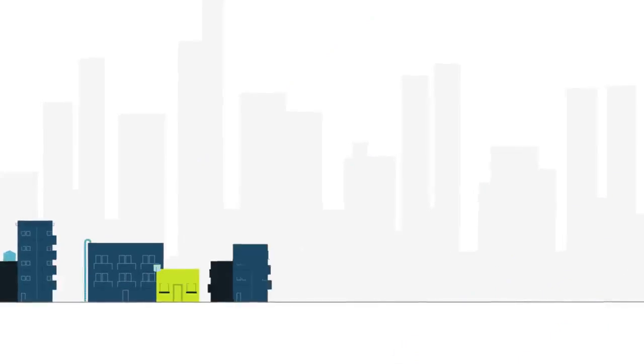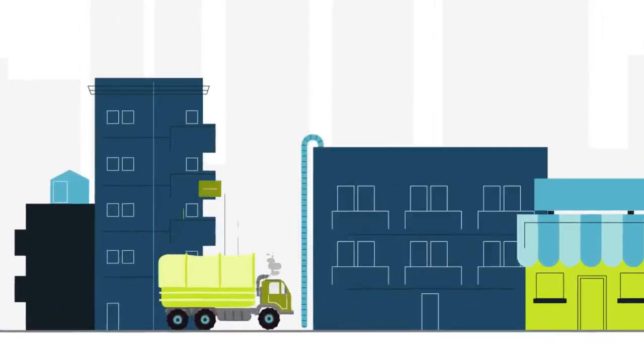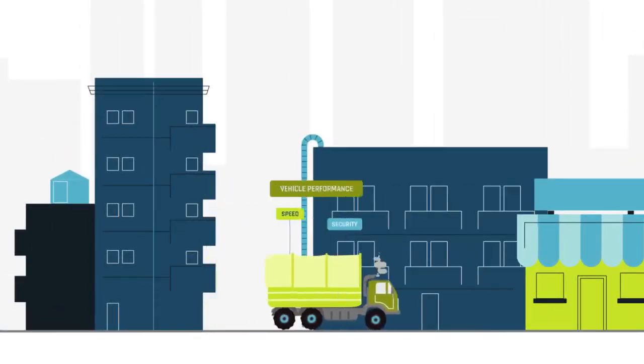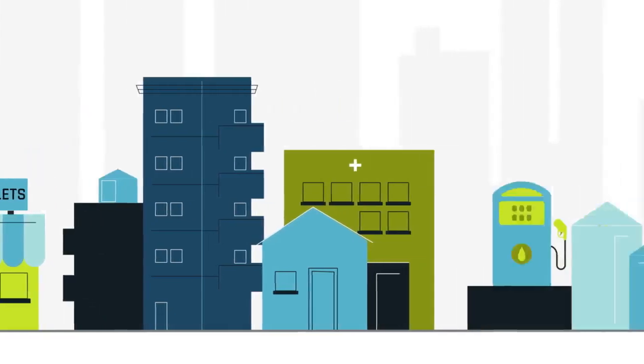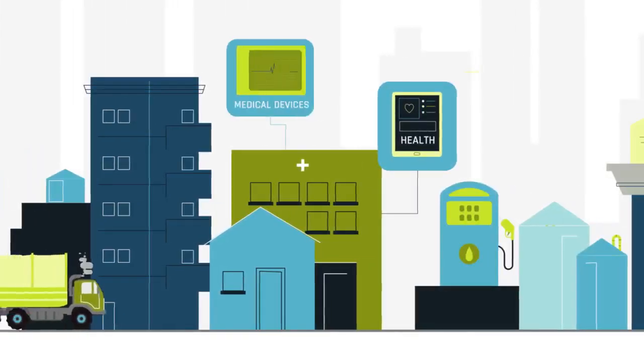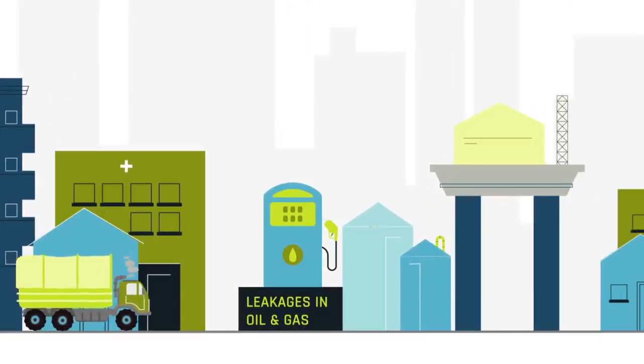Based on success in other sectors, we also have plans to adopt our technologies to IoT-enable vehicle performance, retail outlet operations, track key health parameters of patients, and connect medical devices to the internet, as well as address leakages in oil and gas.